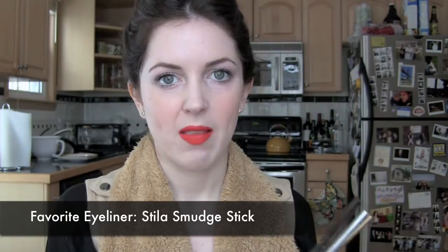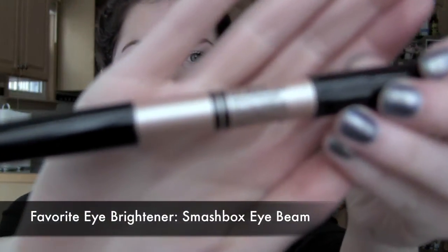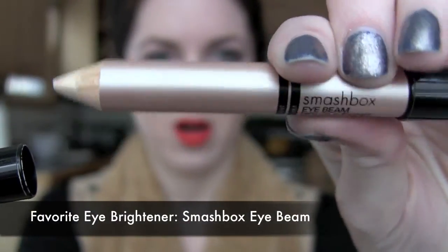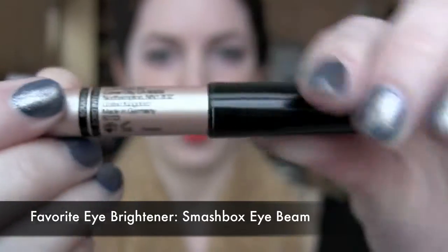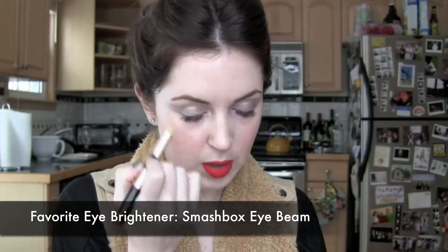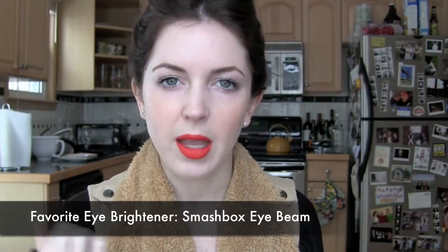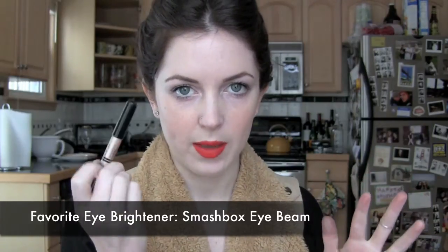I love these Stila Smudge Sticks. They will smudge if you want them to, but once they set, they're there. My favorite eye brightening product is the Smashbox Eyebeam Double Ended Brightener — one side highlights just above the brow, and the other side goes on your inner rim. I use it every single day. It brightens my eyes and I feel naked without it.